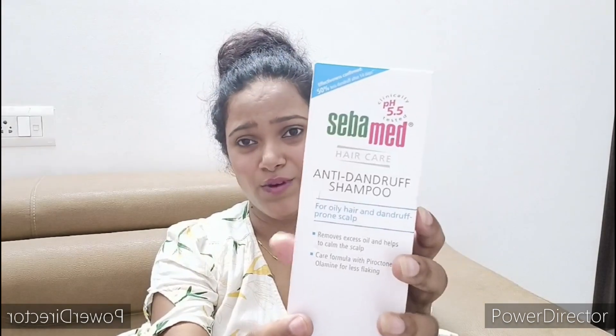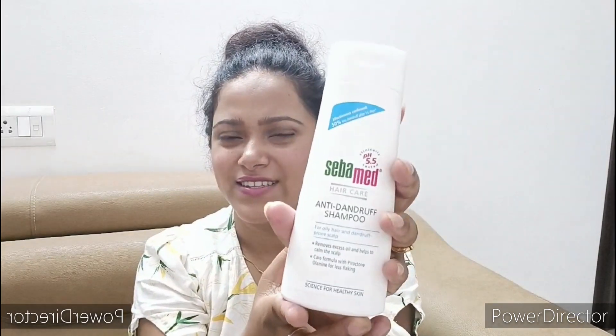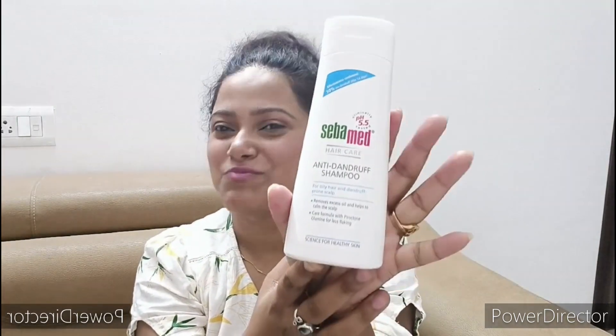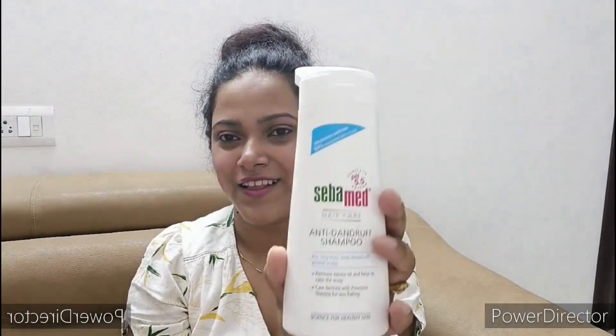Let me show you how this product has been designed. This is the actual bottle. The packaging is cute — I find it really cute. It's a small bottle and it has a flap. The smell is also very good. I have used it a little bit, and if I talk about aesthetics, I feel good.